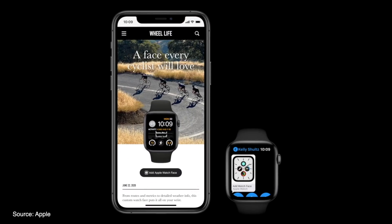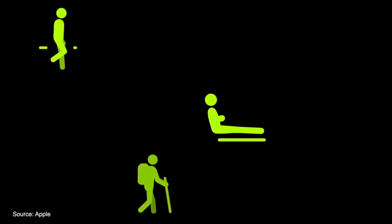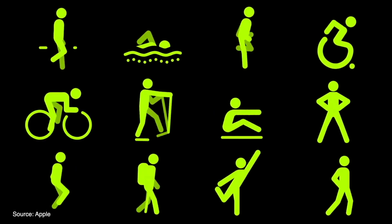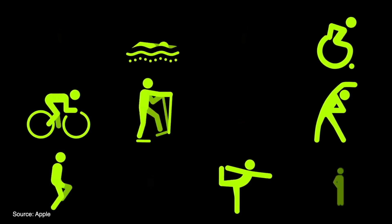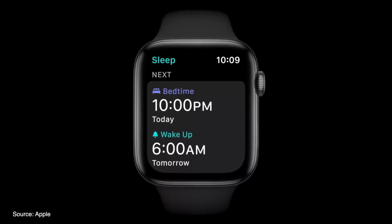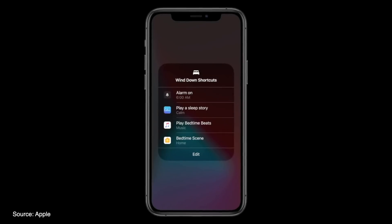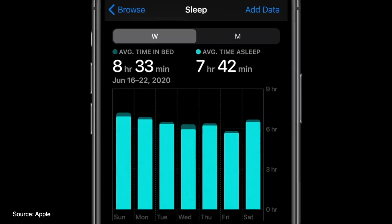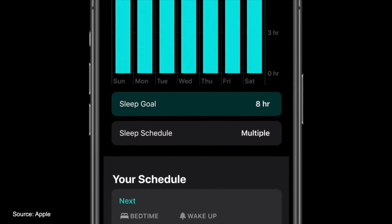watchOS 7 also brings all of the new Maps updates from iOS and offers new workout modes like Dance, Core Training, Functional Strength Training, and Cool Down. Apple also introduced a new sleep tracking mode for watchOS which allows users to track their sleep, create new bedtime routines, and build better sleep habits with the help of their Apple Watch and iPhone.